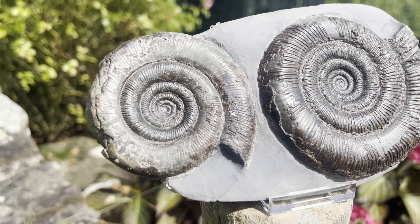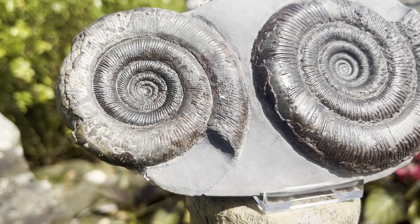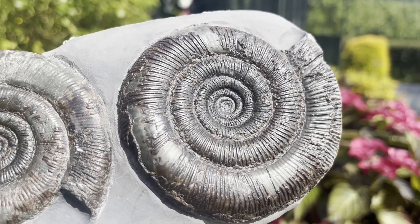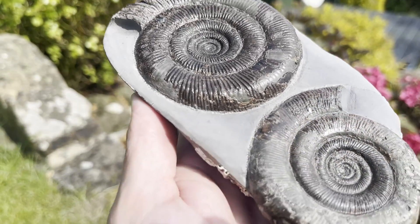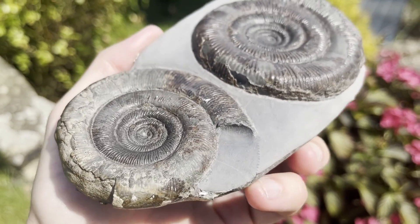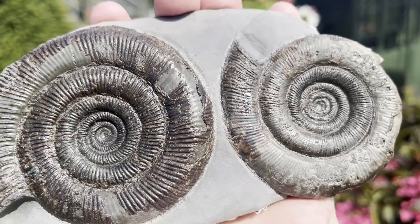Contained within this nodule are not one but two beautiful, quite large Dactylioceros tenucostatum examples. This was found within a nodule far out at low tide one winter's day and I prepared it using my air tools. I was lucky enough to get such a nice finish on this example.